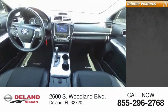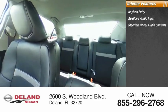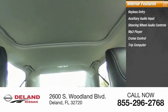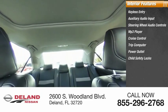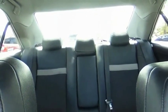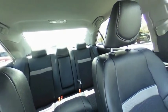Inside you'll find keyless entry, auxiliary audio input, steering wheel audio controls, MP3 player, cruise control, trip computer, power outlet, child safety locks, power door locks, and power windows. This isn't just a vehicle — it's an experience. Stop in for a test drive today.